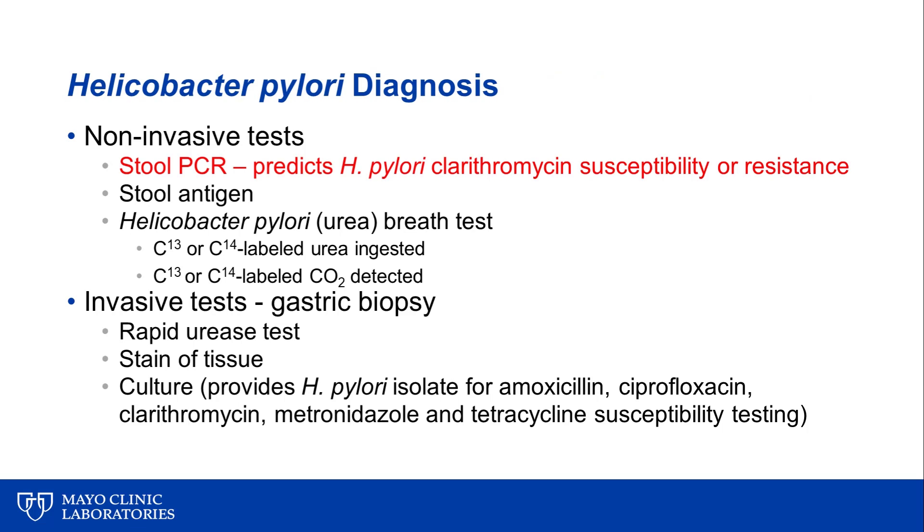The diagnosis of Helicobacter pylori is based on either non-invasive or invasive tests. Non-invasive tests include stool PCR — the assay I'll discuss today, which not only detects H. pylori but also predicts clarithromycin susceptibility or resistance based on those three mutations — as well as stool antigen testing and the urea breath test. Invasive tests require a biopsy of the stomach or duodenum with a rapid urease test, staining of the tissue, or ideally culture to recover the organism and perform susceptibility testing.